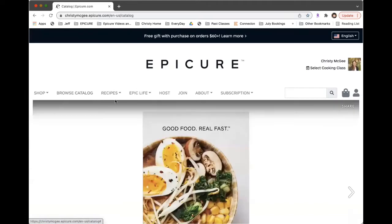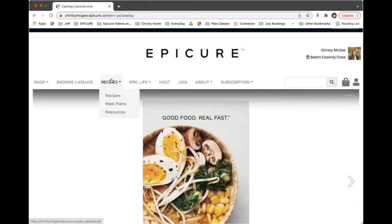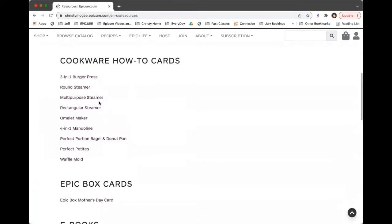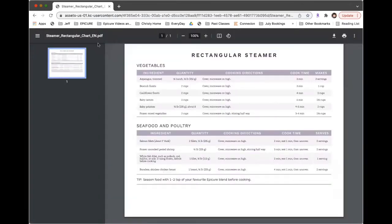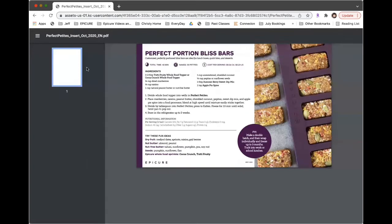The catalog is going to update with every season. As you go into recipes, you have recipes, meal plans, and resources. The resources section — the one I like to point out — has cheat sheets for how to use the multi-purpose steamer and the rectangular steamer. If you have not seen that, it's a really great resource to have. The Perfect Petites one is also a really great one.